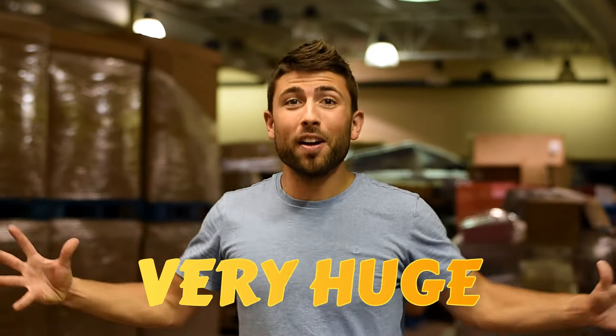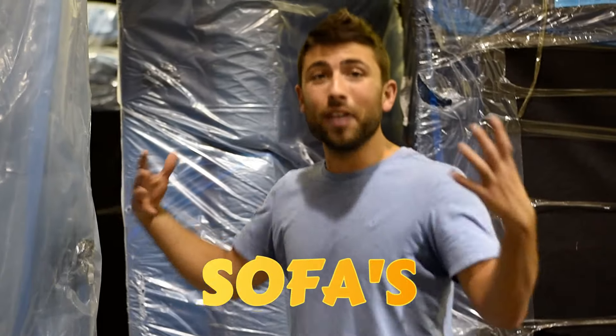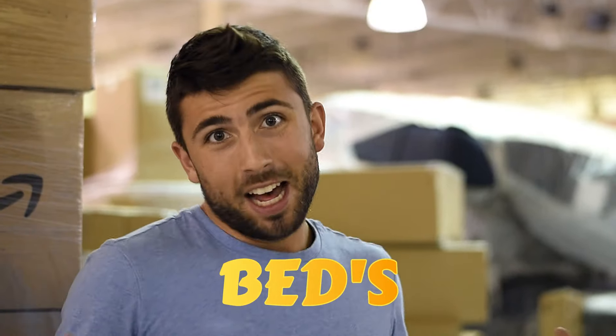60,000 square feet of stuff to help people in need. Couches to help families that don't have one, and mattresses to help people sleep.